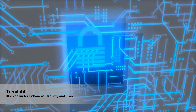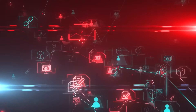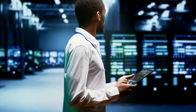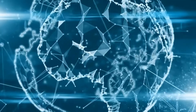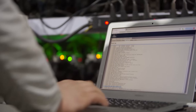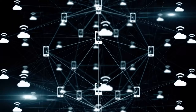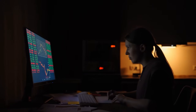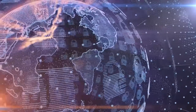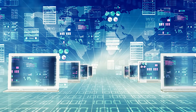Number four: Blockchain for enhanced security and transparency. Blockchain technology ensures secure, transparent, and tamper-proof data transactions. For Android developers, integrating blockchain can provide users with elevated security for sensitive data. Apps like VeChain use blockchain for supply chain management, ensuring every transaction is transparent and uneditable. Similarly, digital wallets like Trust Wallet use blockchain for secure cryptocurrency transactions — offering users unmatched security and transparency.